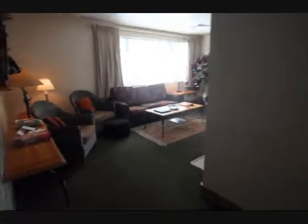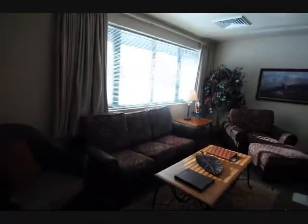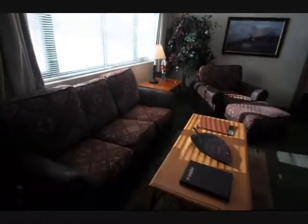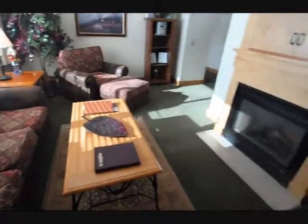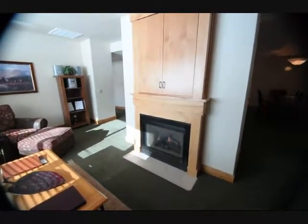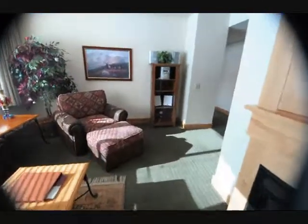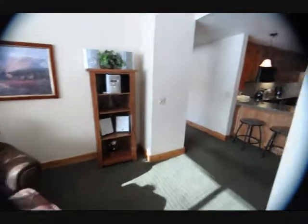Coming out of the master bedroom now into the main living area. We have some new furniture that the Grand has put in. This unit is sold furnished. Nice fireplace. Some of the owner's personal furniture is also in the unit.